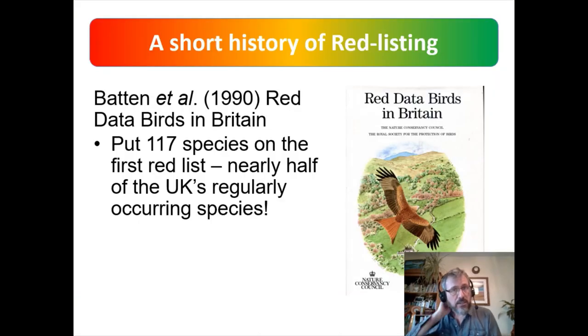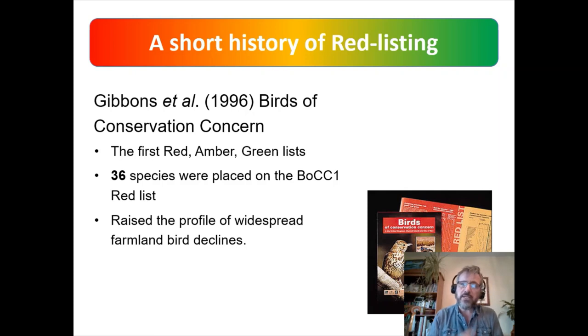The first attempt to do this was back in 1990, where Leo Batten and co-authors produced what was called a Red Data List — not a red, amber, and green process, but it produced a red list of 117 species, putting nearly half of UK species on the red list. By 1996, a new process had been developed — Birds of Conservation Concern — and the first assessment placed 36 species on that first red list.